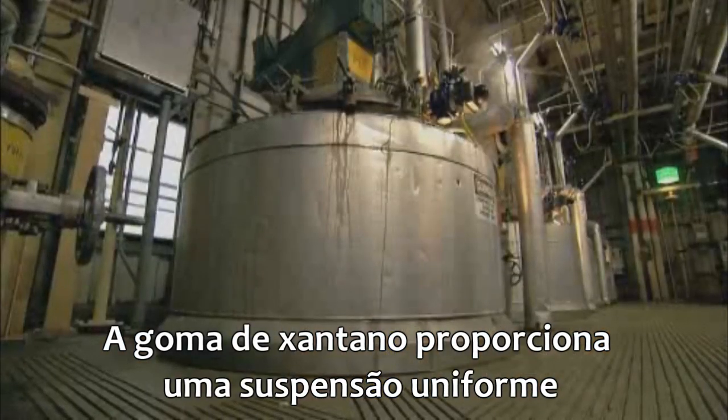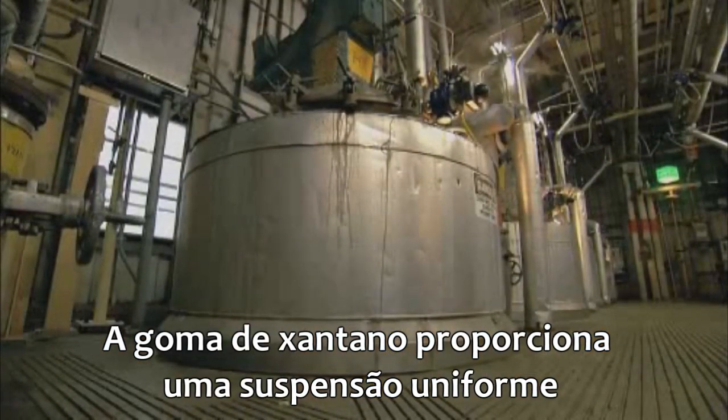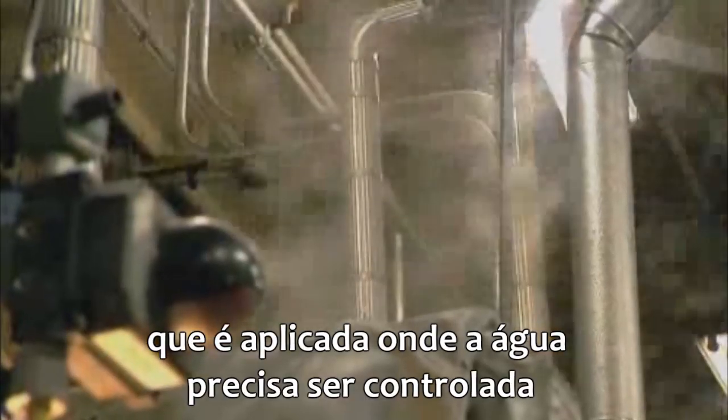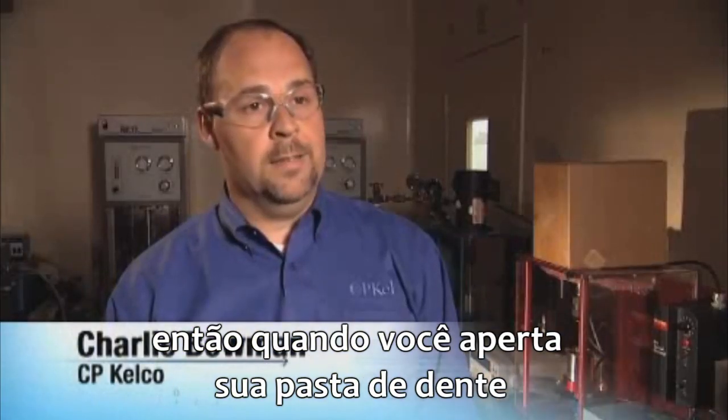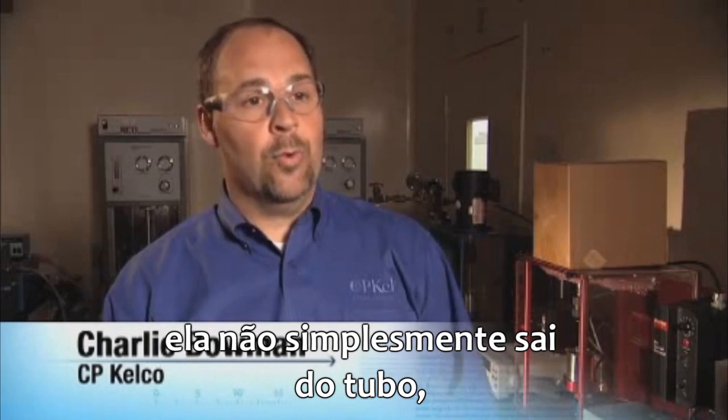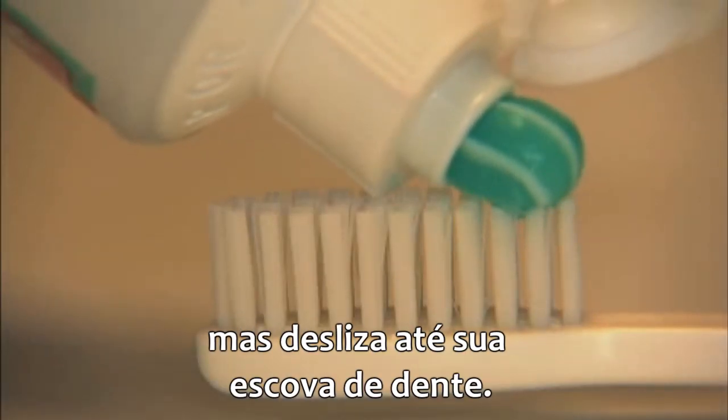Xanthan gum is used where they want to have a uniform suspension. It goes into applications where water needs to be controlled — so that when your toothpaste is squeezed out, it doesn't run out of the tube, but is actually squeezed out onto your toothbrush.